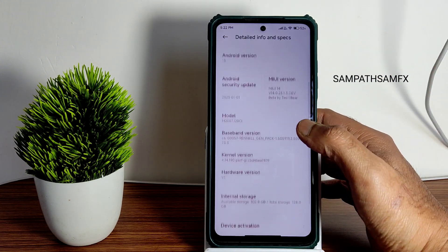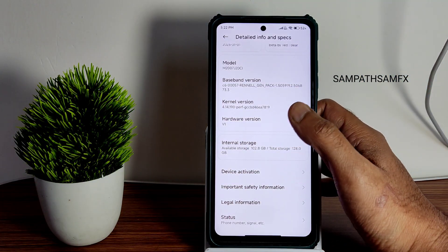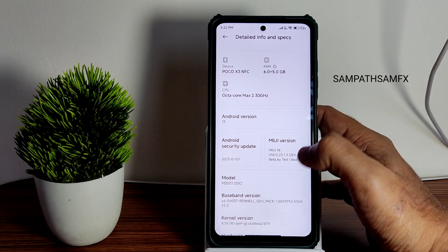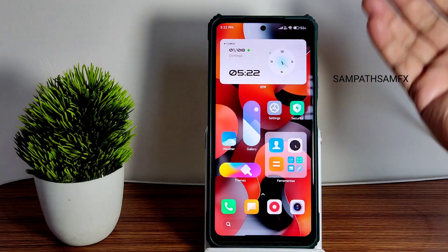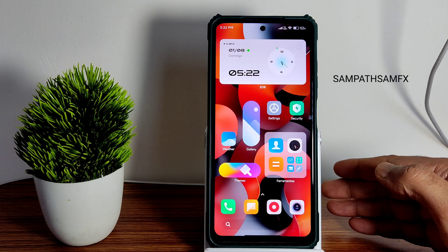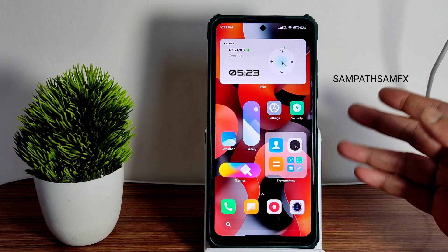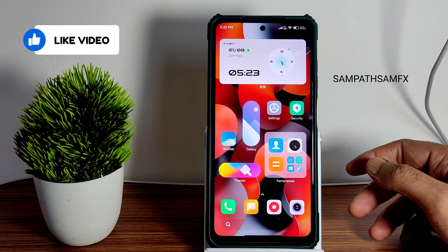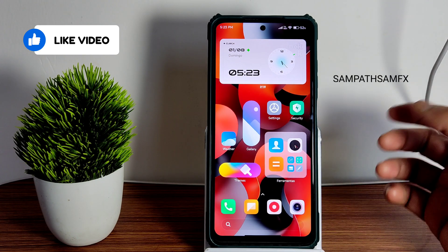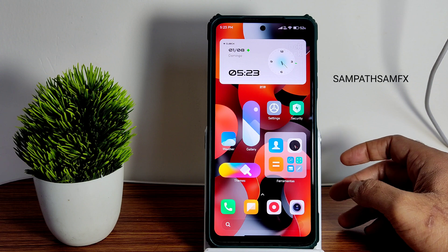The security patch is January 1st 2023, which is the latest available for POCO X3 slash NFC. Let me increase brightness a bit. Hardware version is V1. This is the home skin — the visual change you can see in MIUI 14 ROMs. There are a lot more ROMs coming for POCO X3 slash NFC, so stay tuned till the end of the video. If you are not subscribed yet, go down below and hit the red subscribe button.